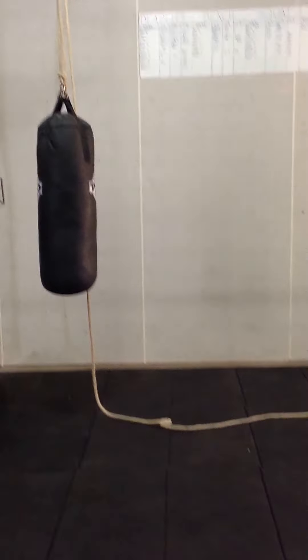Here will be room for a new Olympic weightlifting section, but right now the boxing bag is hanging there.